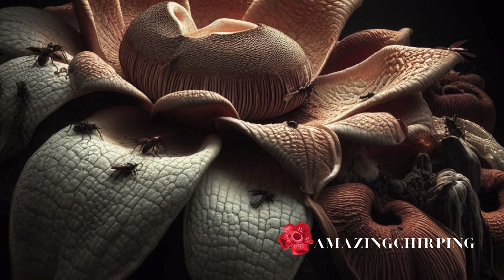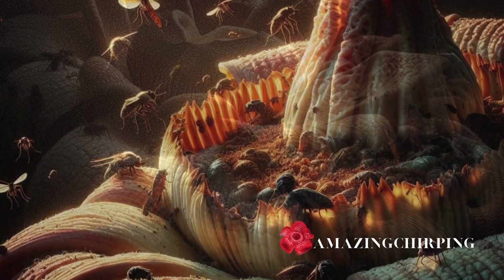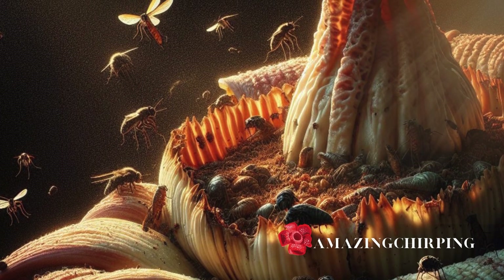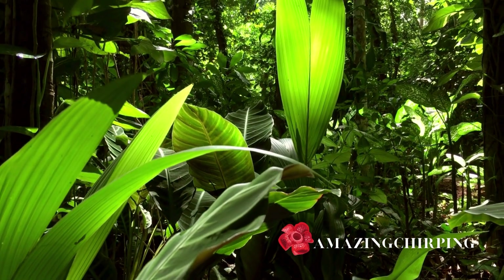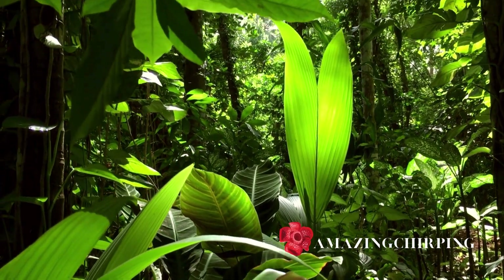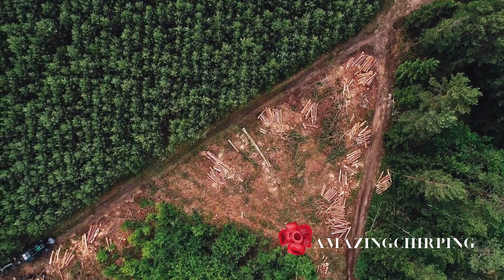As we delve deeper into the world of Rafflesia, we must acknowledge the challenges it faces. The Rafflesia genus, comprising around 30 stinky species exclusively found in Southeast Asian rainforests, is under threat. Habitat destruction and illegal harvesting for dubious medicinal benefits are pushing several of these species to the brink of extinction.